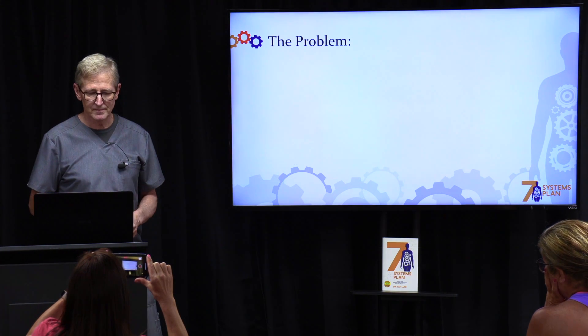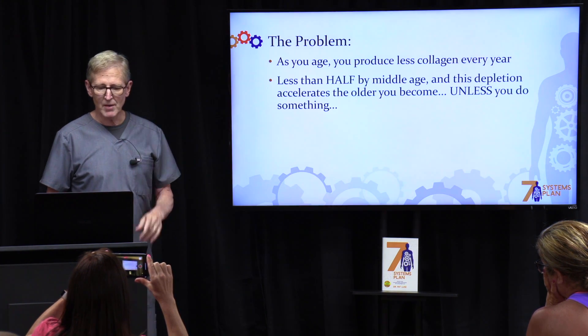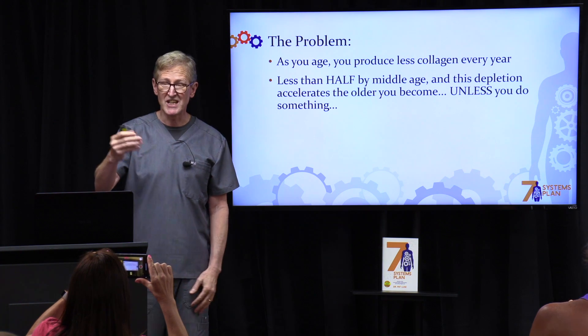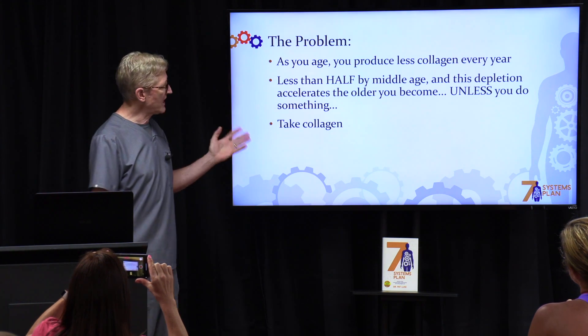Here's the problem. As we age, we produce less collagen in our body. By the time you're middle-aged, you are probably producing half the collagen that you need, and that amount decreases as you get older — unless you do something. And what would that be? Take collagen.